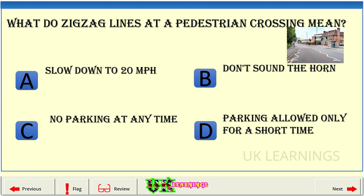What do zigzag lines at a pedestrian crossing mean? A. Slow down to 20 mph. B. Don't sound the horn. C. No parking at any time. D. Parking allowed only for a short time.